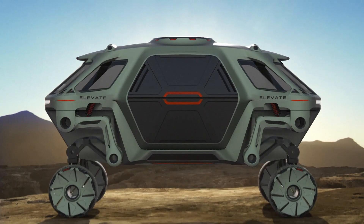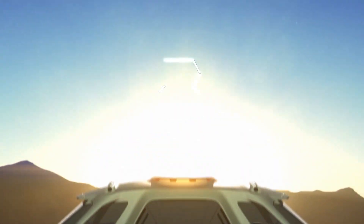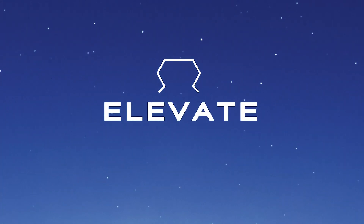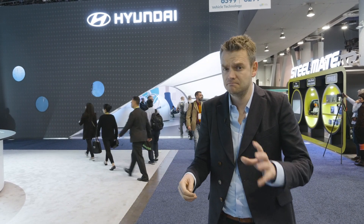Hyundai has a working model that they're using to demonstrate some of the technology. Will the Elevate ever be built? Well, no. But will it inspire something like it sometime in the future? Well, maybe.